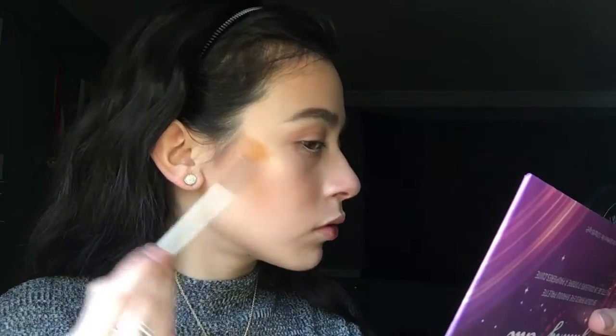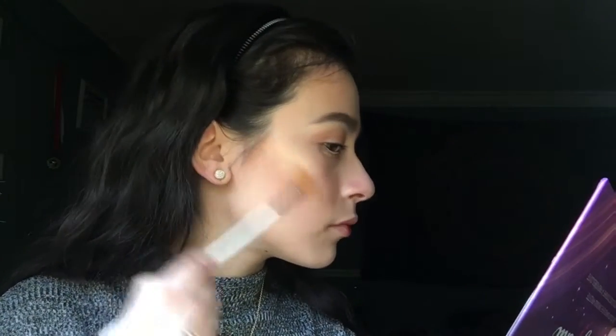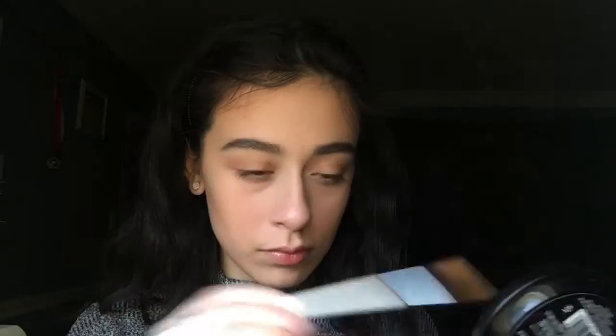Then I'm taking the Wet and Wild Color Icon Blush in Rose Champagne and applying this to my cheeks to add some color. Next I'm taking the Makeup Revolution Vivid Baked Highlighter in Golden Light and using this tiny fan brush to apply it to the top of my cheekbones, also on my forehead, some of my nose, and on my brow bone.